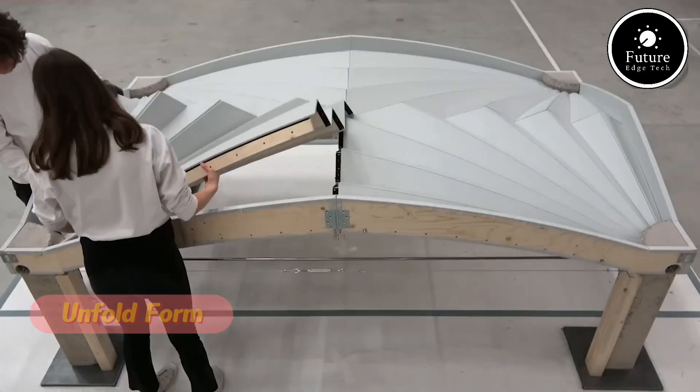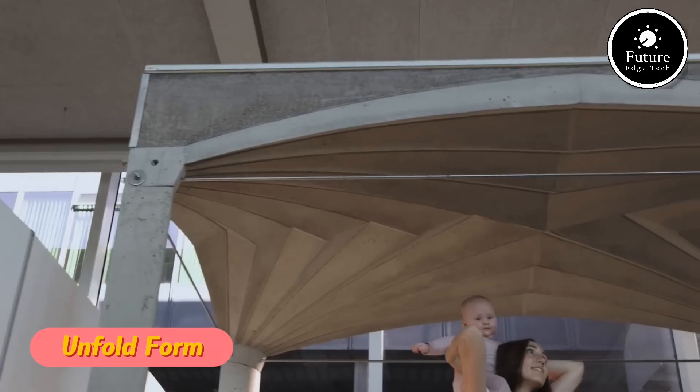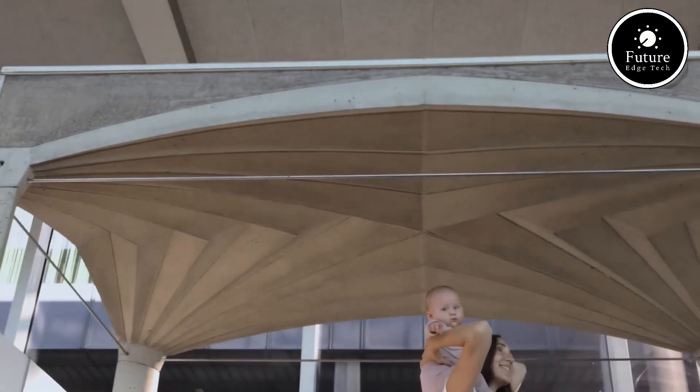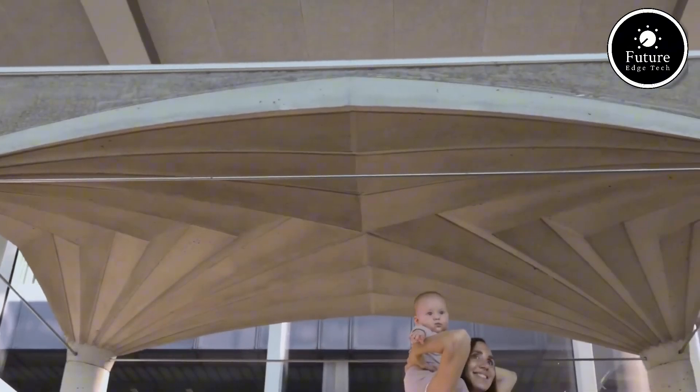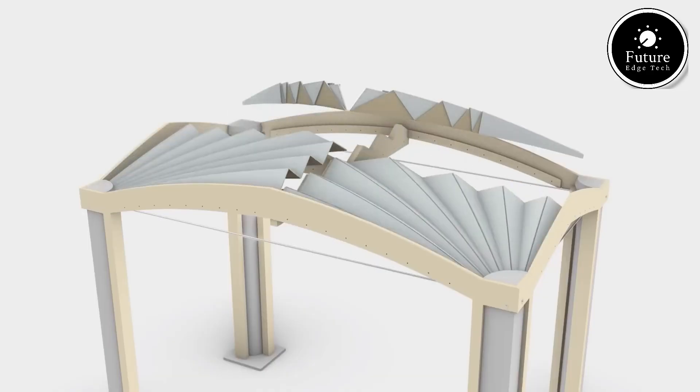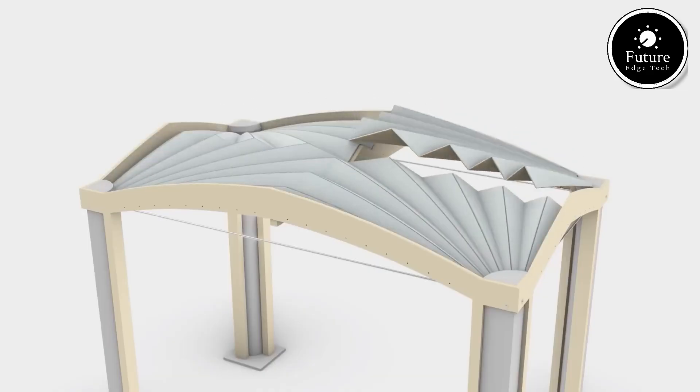The concept of unfold form is a fascinating principle seen in design, architecture, nature, and even human creativity. It represents the process of transformation, where a structure, idea, or object evolves, expands, and reveals its full potential.